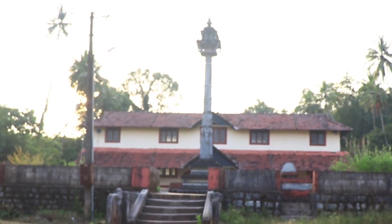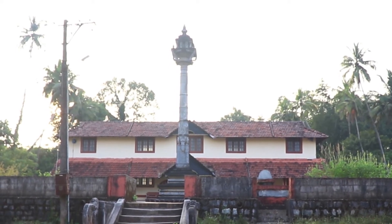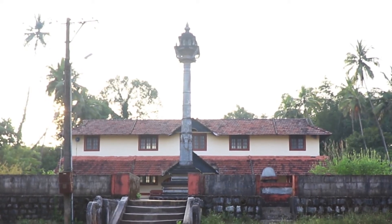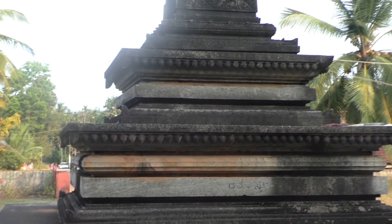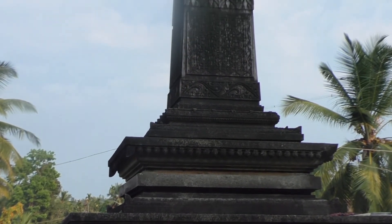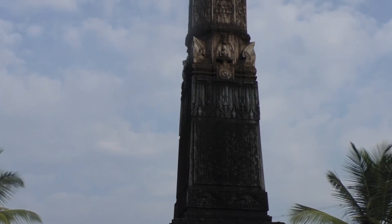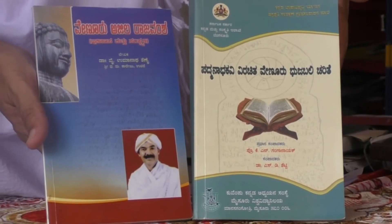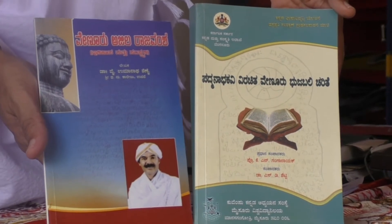The Manastamba is situated in front of the Parshmanath Swami Basadi in Aladhangadi town, which belongs to the Ajila rulers. The Aladhangadi Manastamba is very well known among all the Manastambhas in the surrounding areas because of its neat and highly clear filigree work that indicates the excellence of artwork. This Manastamba is recorded in most books which refer to the history of Aladhangadi.